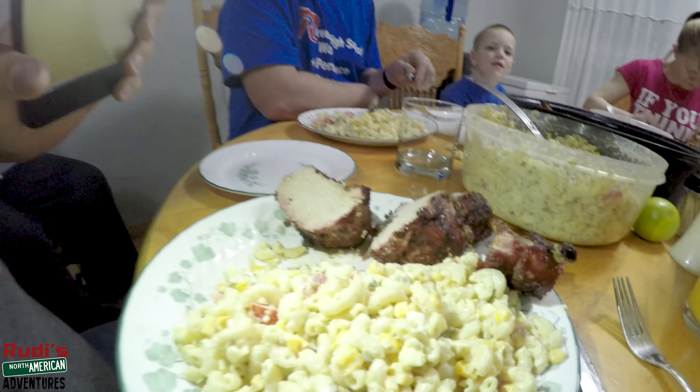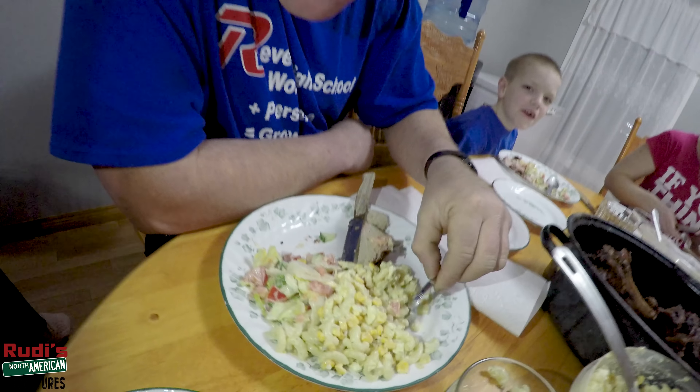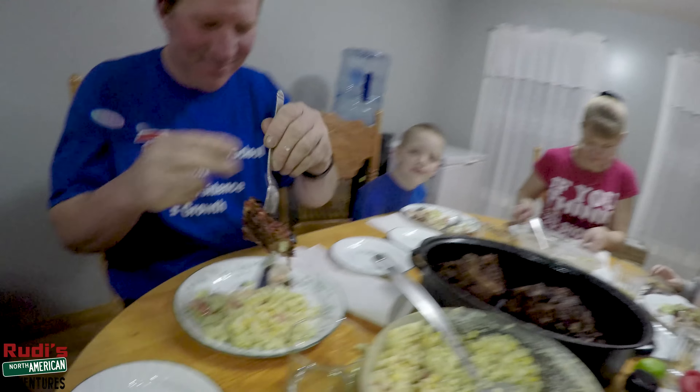It is time to have supper ladies and gentlemen! Look at that meat — that looks fantastic! My buddy is finally showing up. He took a little tiny piece over there in the corner, but now he's getting a bigger piece. How is it? Perfect! Yeah, you hear that guys? That's how you know it was a good supper.